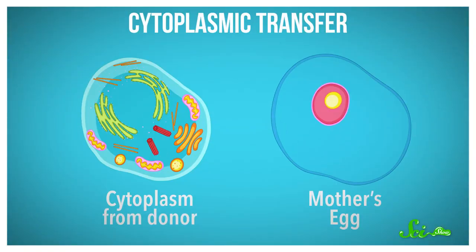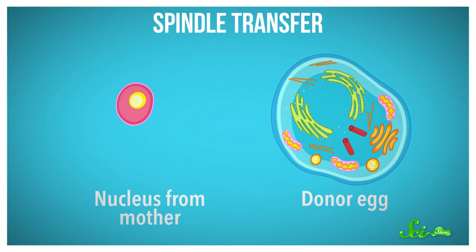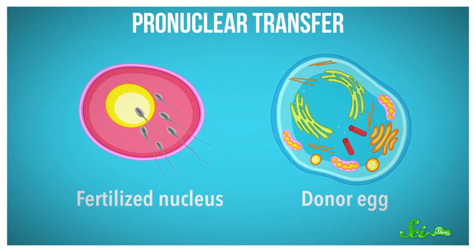Cytoplasmic transfer involves removing the cytoplasm — all of the components of the cell except for the nucleus — from a healthy donor egg, and then inserting it into the mother's egg before in vitro fertilization. In 2015, two more techniques for mitochondrial DNA transfer were developed. One is called spindle transfer, which is kind of like the opposite of cytoplasmic transfer — the nucleus from the mother's egg is inserted into a healthy donor egg, which is then fertilized by sperm in vitro. Then there's pronuclear transfer, where the nucleus from an already fertilized egg is transferred into a healthy donor egg.